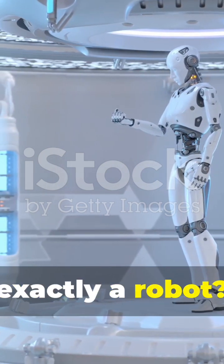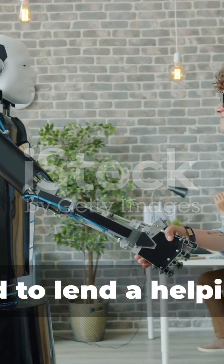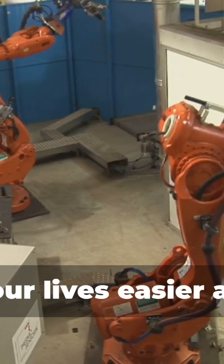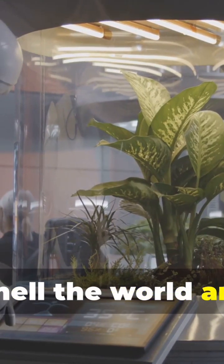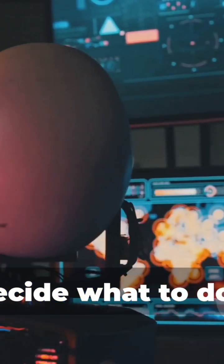What exactly is a robot? Think of a robot as a mechanical buddy designed to lend a helping hand. These machines take on tasks, making our lives easier and safer. Robots use sensors to see, hear, and even smell the world around them. They process this information using a control system — their brain — and decide what to do next.